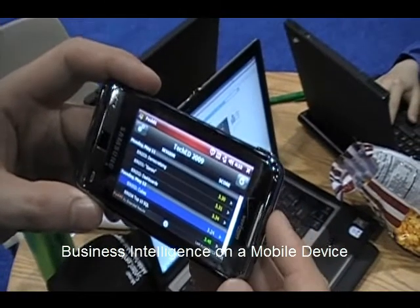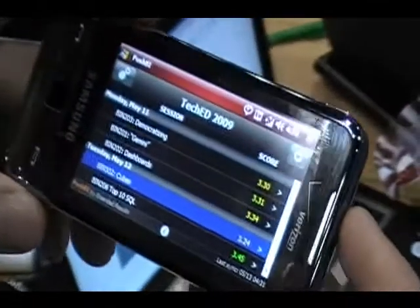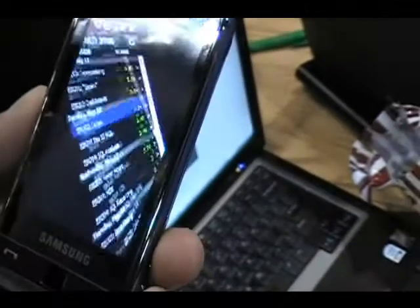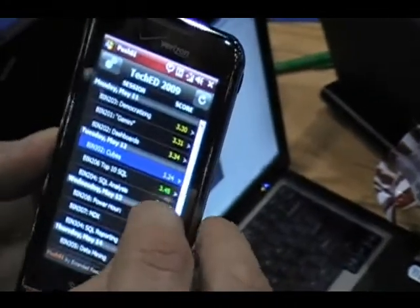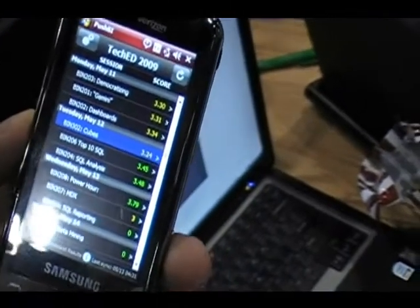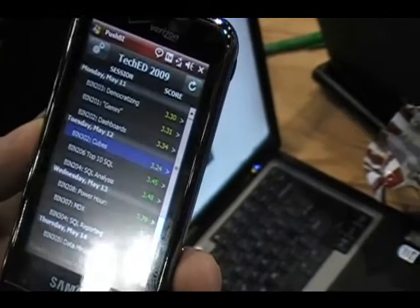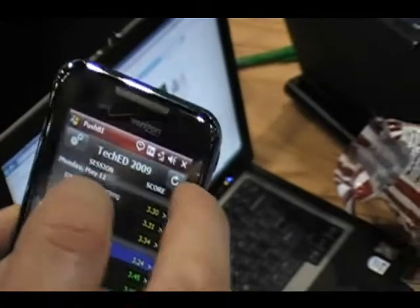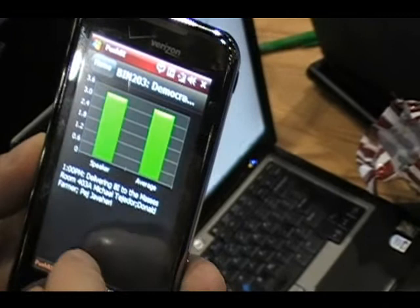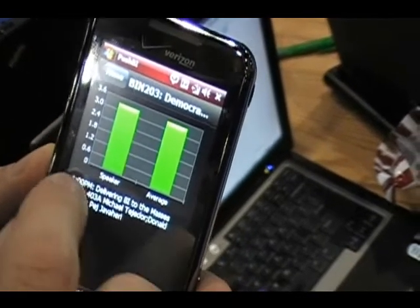This is a little application that we made for TechEd. The whole purpose behind this is that we wanted to be transparent about how we're doing with our sessions, so that people could download this and actually see how we were doing against our track average, see which sessions out of four were doing better than others, and allow attendees to carry with them a little agenda of the sessions here at TechEd and actually drill into each of these and see how the session score is doing against the average, who the session is being delivered by, what room it's in at what time.